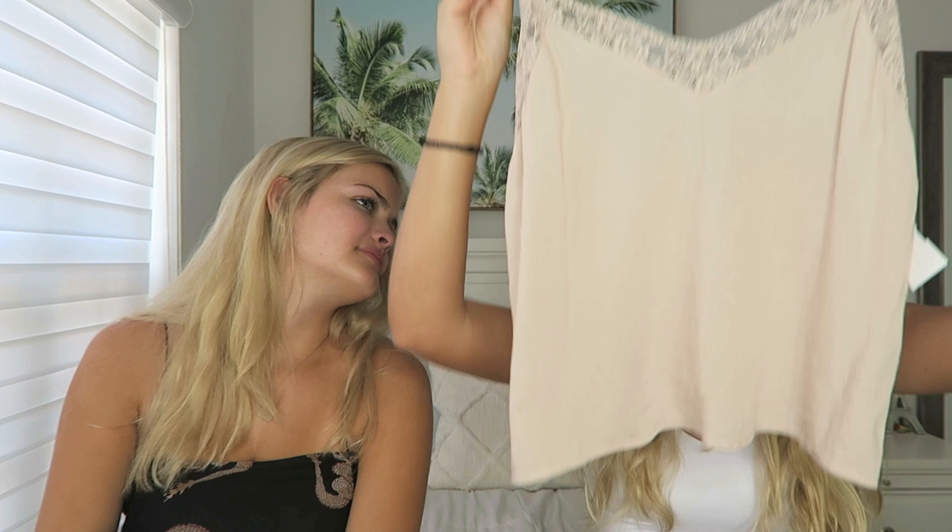I've actually worn a black and dark green one of these to school before because they're longer and I just love the lace look. It's appropriate — kind of cute and classy. That looks like something to wear to bed. No, it's more classy than bedtime. I guess you could wear that to school — I have before, just not that color.